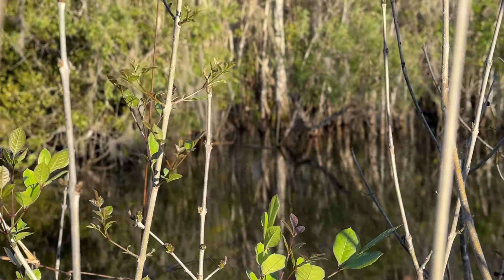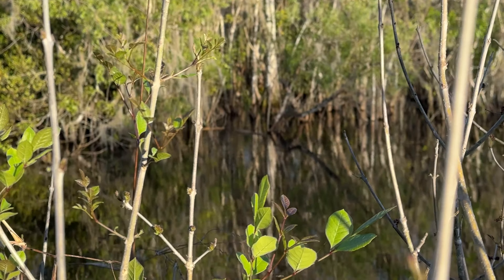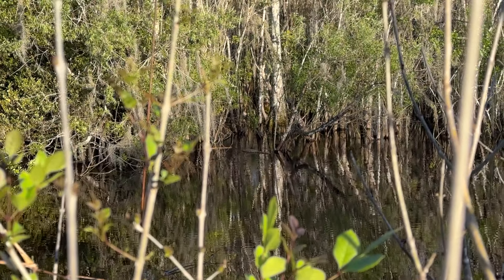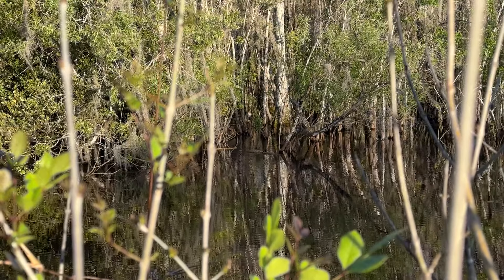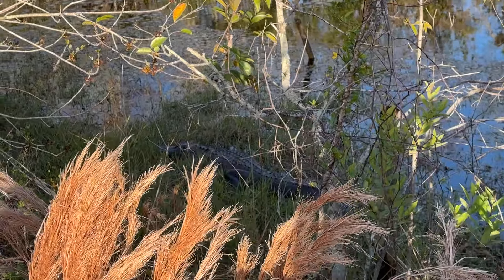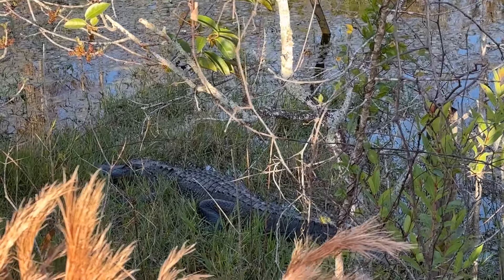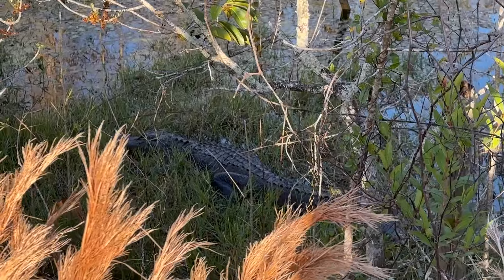We went on this, just kind of exploring the area, and it's just so crazy to see all these random alligators. They look like logs, but when you look closer it's like, no, that's an alligator — just sitting in the water, just waiting. There's this giant one right by the road as well. It was just really cool seeing alligators just everywhere.